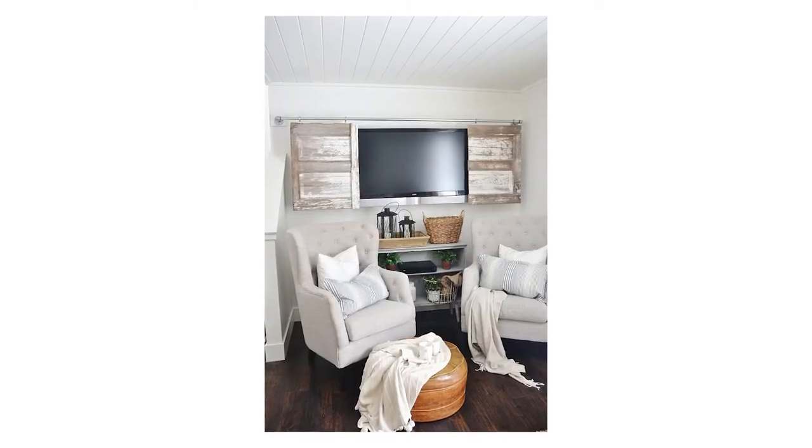TV style: Tired of your television taking over the look of your room? Add some barn-style doors to your wall to conceal your television. It can change your television room to your formal living room in an instant, adding some vintage cottage charm. These barn doors will be a statement in your room and not your television size.